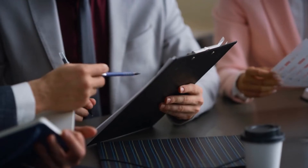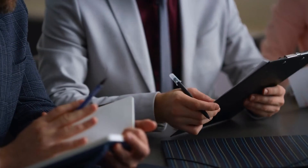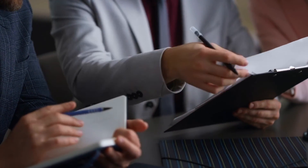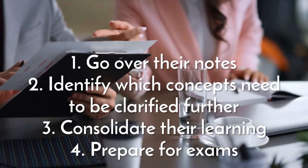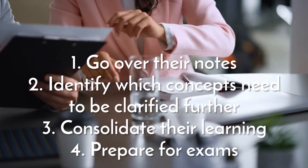After class, reviewing one's notes and identifying which concepts need to be clarified further helps students consolidate their learning and prepare for exams. When reviewing their notes, students should: 1. Go over their notes. 2. Identify which concepts need to be clarified further. 3. Consolidate their learning. 4. Prepare for exams.